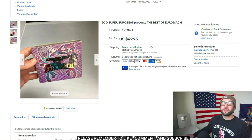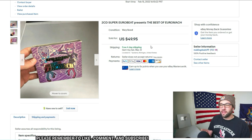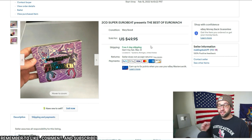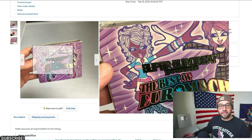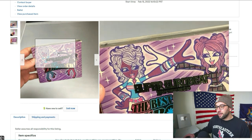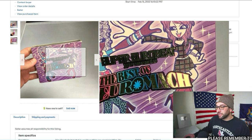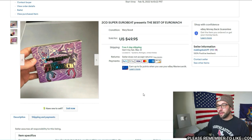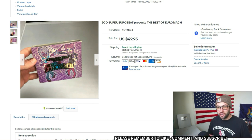Here's a cool one: a two-CD set, Super Eurobeat Presents the Best of Euro Mock, sold for $40 on an offer, free shipping via media mail. There were no completed sales on eBay and the Amazon sales rank was around 300,000, but I thought it had great keywords — 'eurobeat' — and great cover art. There's not a lot of supply but consistent demand for this kind of niche music. I paid 50 cents for it — a great flip.